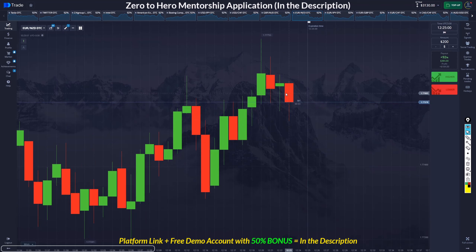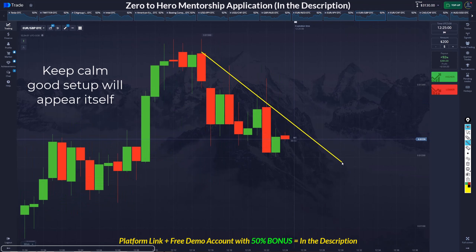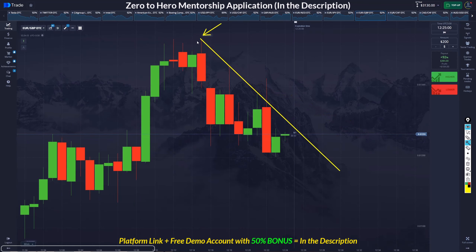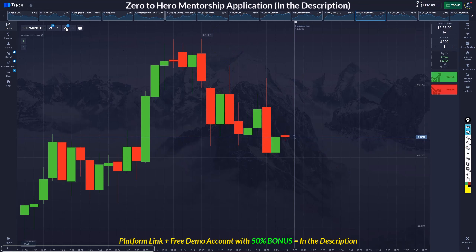If we were breaking this candle... we have a common point of rejection, which is pretty far. This is also a common point of rejection. This is the fifth time for this common point of rejection — it's better to take your trade on the fifth time. This is a common point of rejection, and we also have this angle here.